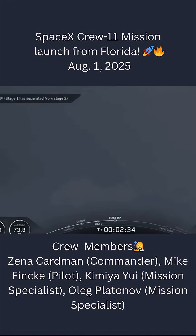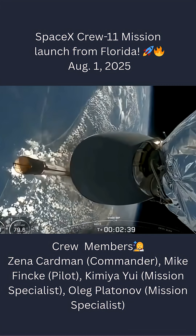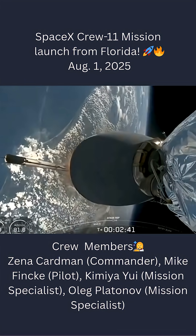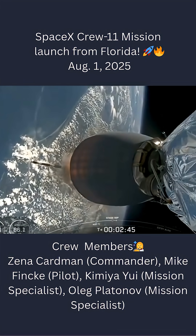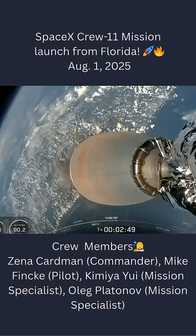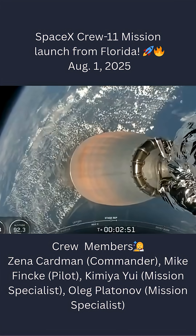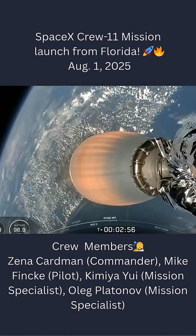Stage separation. And back ignition — there you see stage one pulling away. Ignition of the lone Merlin vacuum engine for stage two. Those happening in quick succession as we continue to get great views of that Florida coastline and the eastern seaboard.